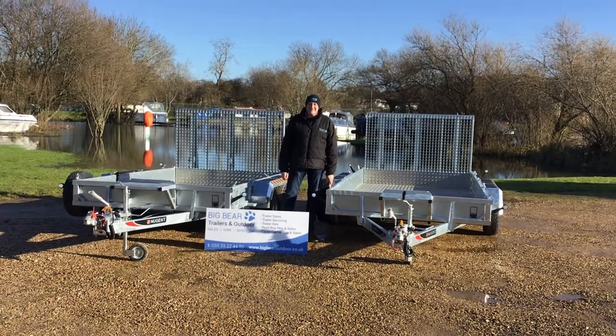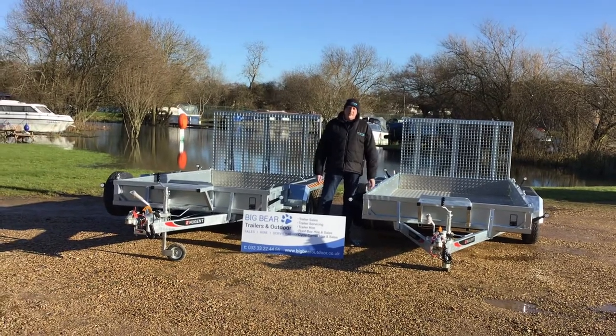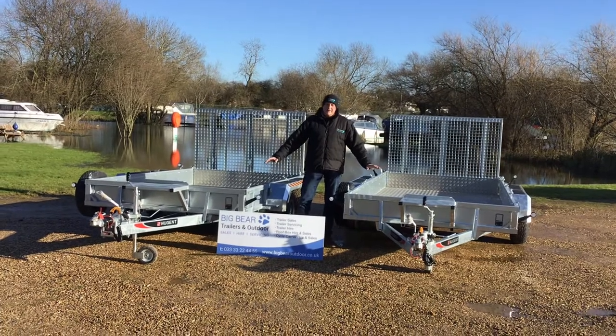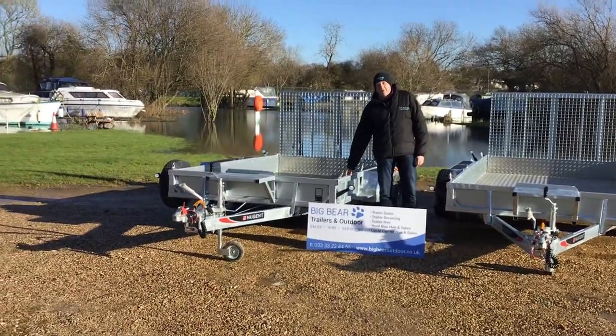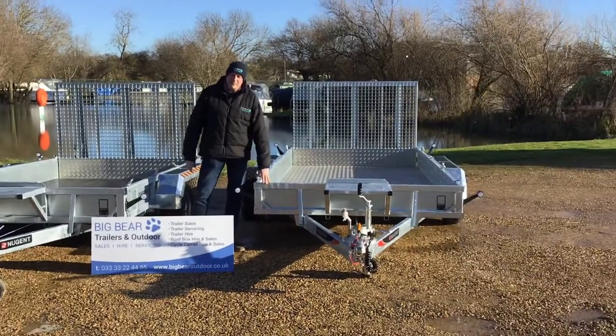Welcome to Big Bear Trailers and Outdoor in Northamptonshire. Just wanted to give you an overview of some of our plant trailers. These are just two of the models that we have in stock, but there is a much wider range to choose from. To my right, your left, we've got the P3118H. To this side we've got the P3718H.